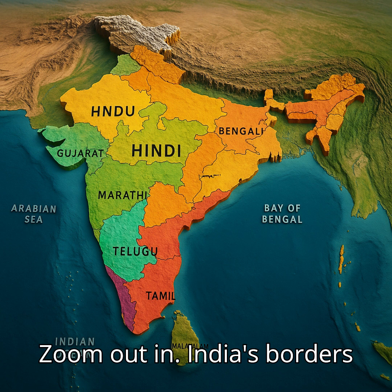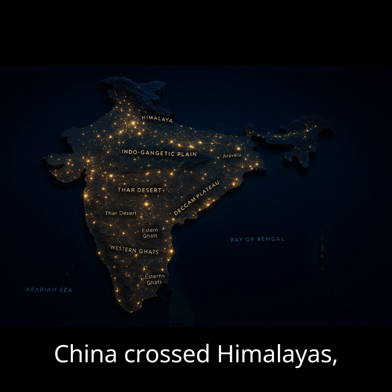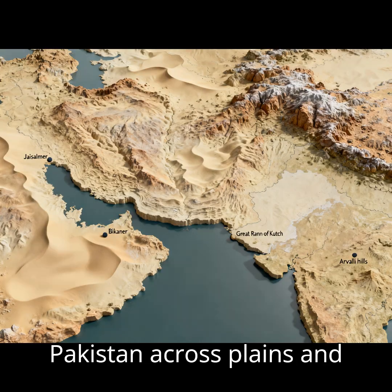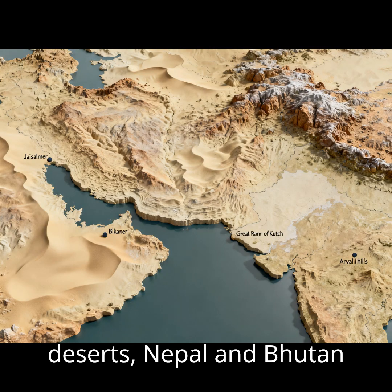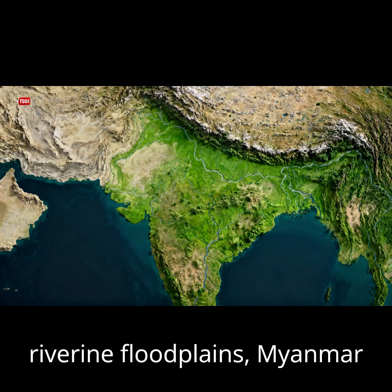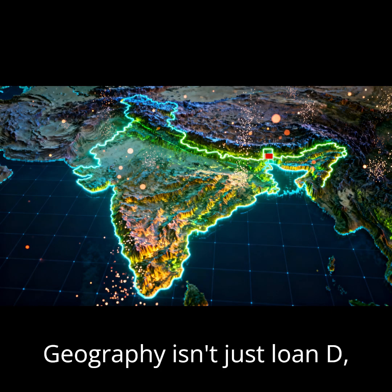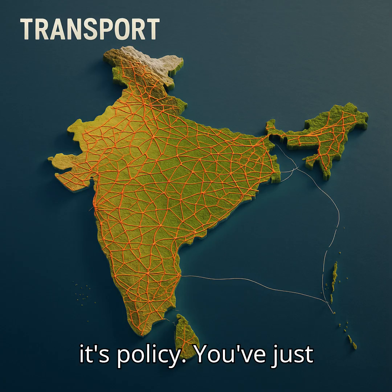Zoom out and India's borders tell a different story: terrain defines strategy. China across the Himalayas. Pakistan across plains and deserts. Nepal and Bhutan integrated within mountain corridors. Bangladesh across riverine floodplains. Myanmar beyond hilly gateways. Geography isn't just land — it's policy.